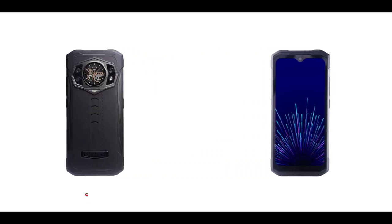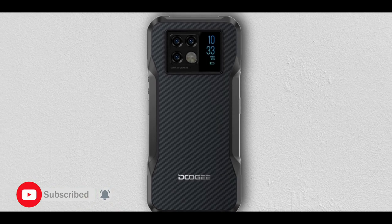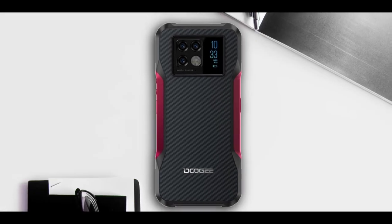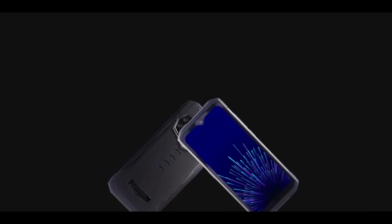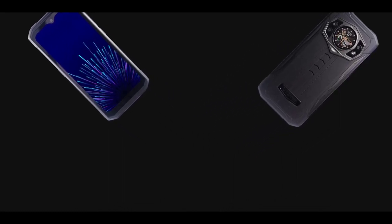Currently the S98 is listed on AliExpress for $499, but I think that is not the official price. I suggest you wait for the device to be officially released before buying. The DV20 costs way less and, last time I checked, is actually better than the S98 — you can get the DV20 for about $300 on AliExpress. So I think the S98 might cost about $250 to $270 once officially released.